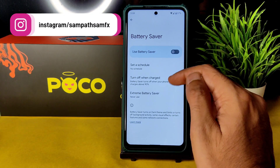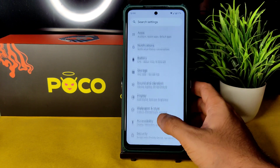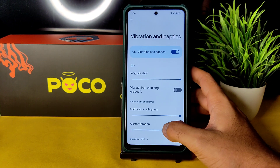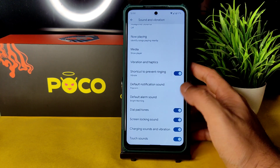In settings, the battery section has battery saver and extreme battery saver — those things are fine. Battery usage hasn't been recorded yet. In sound and vibration, you get all the basic things. Under vibration and haptics, you can individually customize the strength of haptic feedback — you can adjust vibration intensity from here.